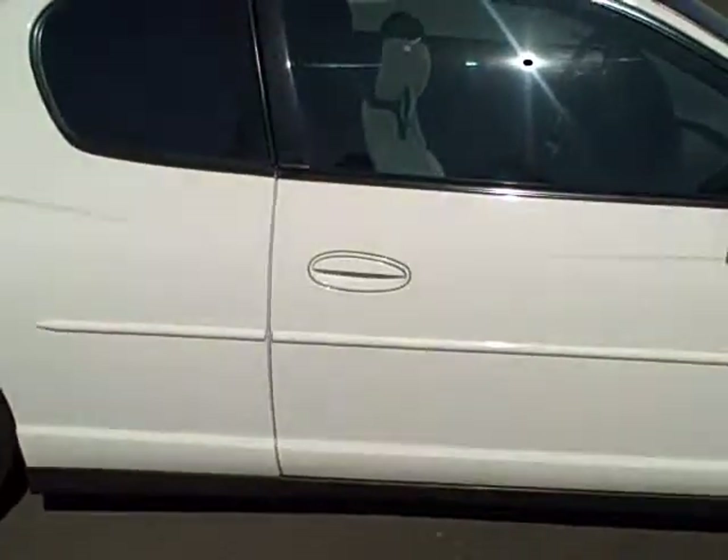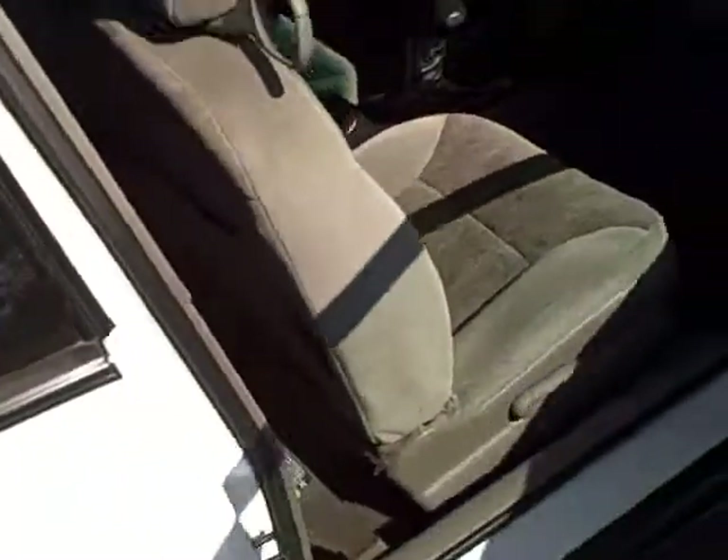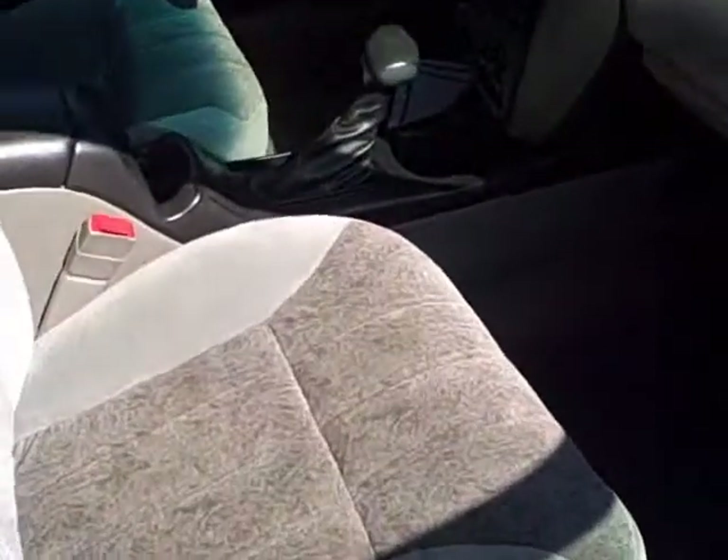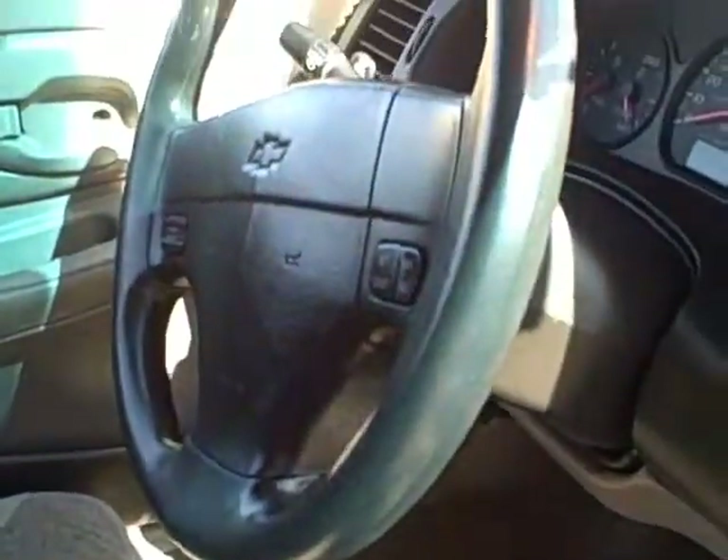Let's look inside this interior. It's a beautiful gray color. It's a full load — it's got windows, locks, tilt, cruise, automatic, CD player, steering wheel controls.